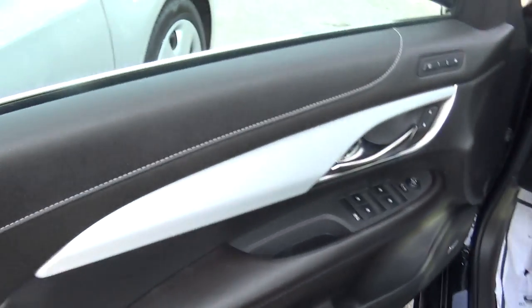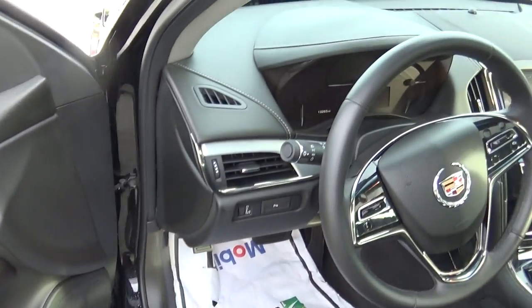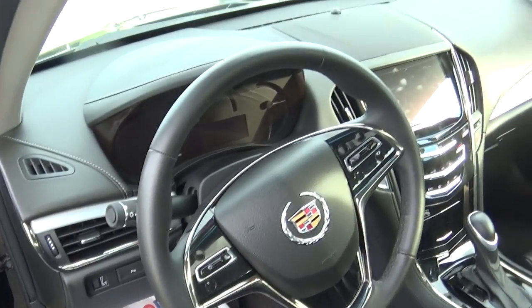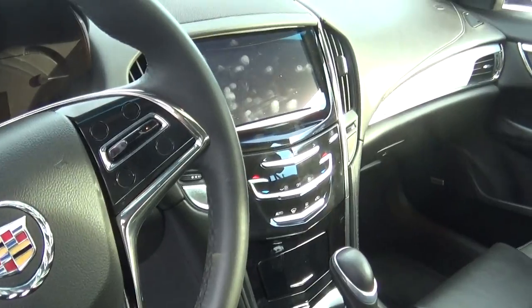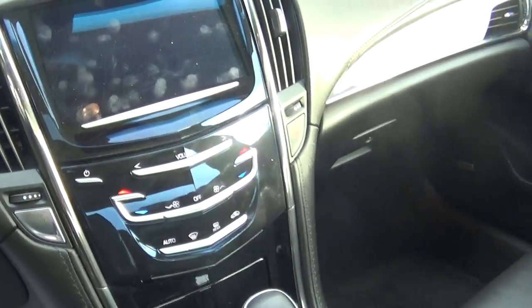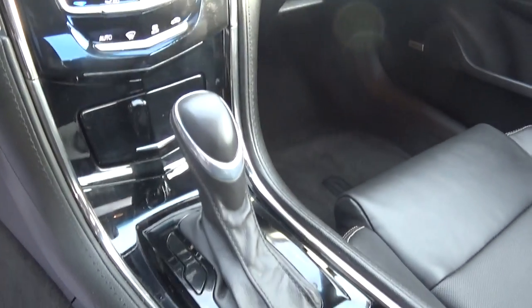I'm going to open the door and get a picture of the interior for you. There's your door panel, really nice. I'm going to come around and show you the dashboard. Everything really nice. I'm doing it nice and slow — I don't want to make any mistakes, at least I hope not. You get a good picture of everything in the car.